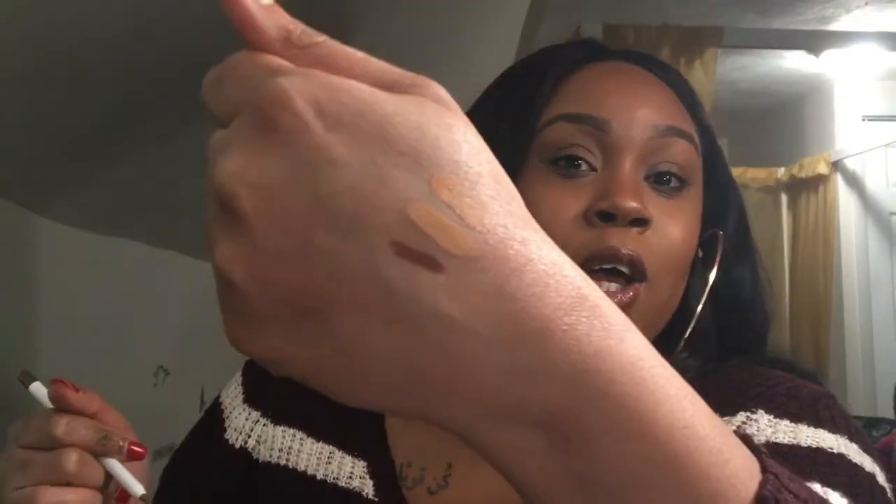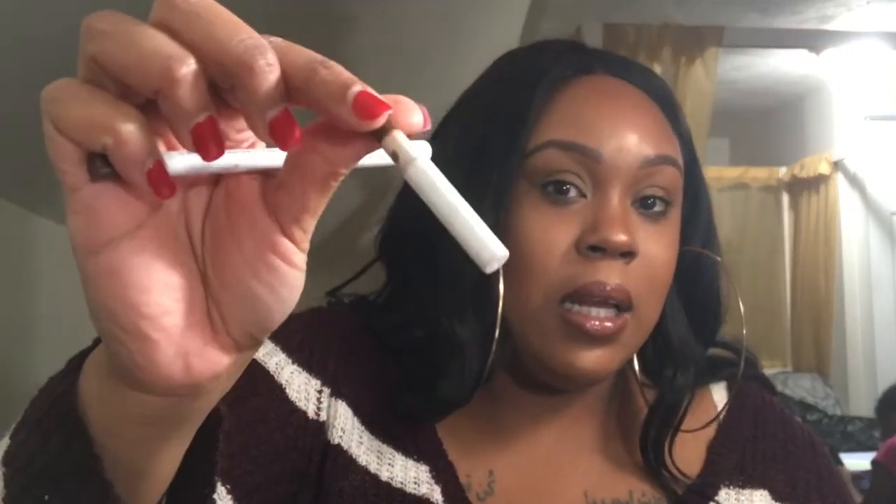Next I have the ColourPop Lippie Pencil in BFF3 — this right here is life. If you're spending all that money on MAC, you better get with these ColourPop pencils. They are so creamy, they are the best. I'm actually wearing it on my lips today and I literally had to repurchase because my other one is completely worn down. It's bomb.com, trust me. I was a little disappointed they didn't bring back the Karuchi shade when they relaunched her line.